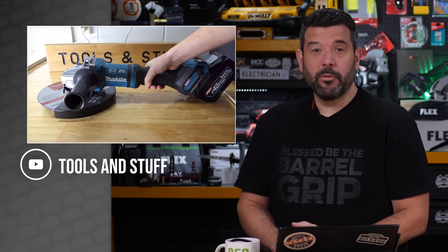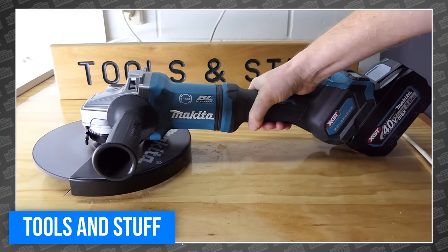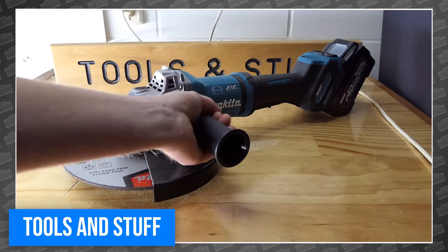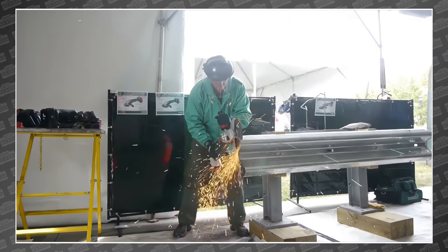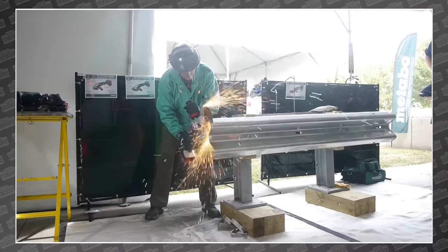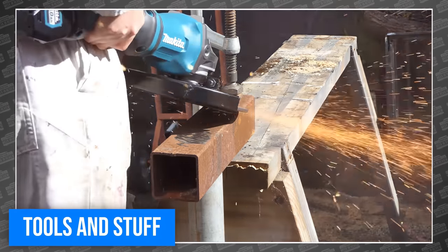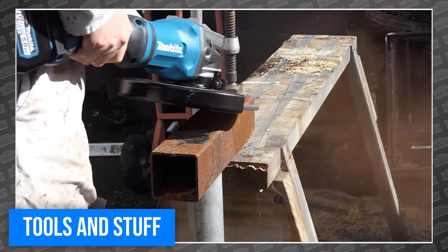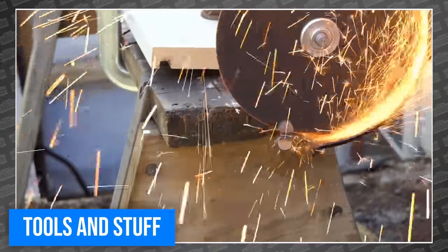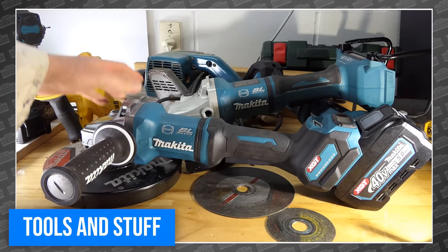Our buddy from Tools and Stuff shared another Makita XGT review this week, bringing the absolutely terrifying Makita 40V XGT 9-inch grinder. If you've never used a 9-inch grinder before, it's an experience. We have a clip of a Metabo demo where a 9-inch grinder cut through a guardrail — and if the tool is powerful enough, it drops right through that much steel without a problem. Tools and Stuff used it to cut through a bit of rebar, which looks hilarious compared to the size of that disc, but he eventually cut some angle iron too. This beast is easily up to the task. Head over to Tools and Stuff if you think you can handle a grinder that size.